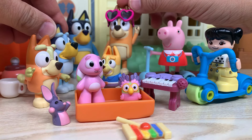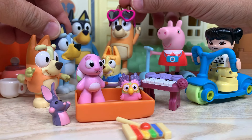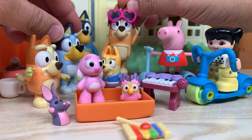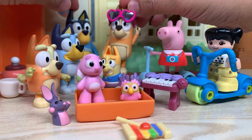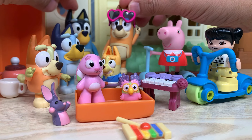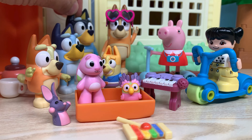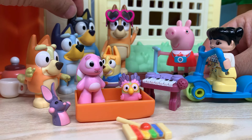Hey mom, these are my new friends Peppa Pig and Pearl. Hello girls, how are you? I am Bluey and Bingo's mother, and this is their father. Hello ladies! Peppa and Pearl, please excuse us. We have to move a lot of stuff today. So why don't you play with Bluey and Bingo while me and their mom will get stuff moving. Do you want us to help you?